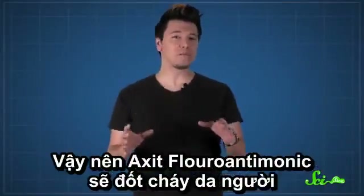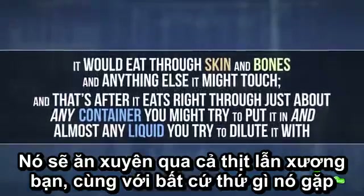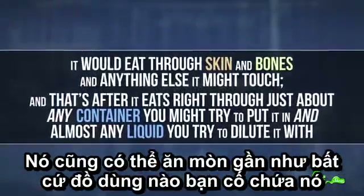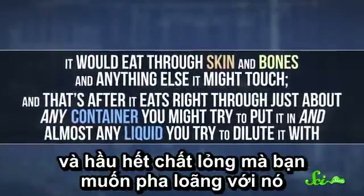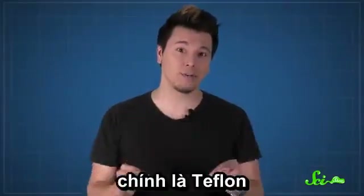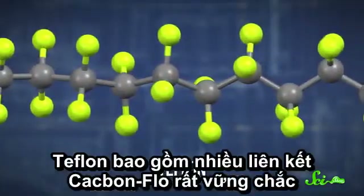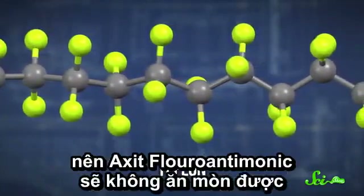So fluoroantimonic acid won't just burn human skin — it would eat through skin and bones and anything else it might touch, and that's after it eats right through just about any container you might try to put it in, and almost any liquid you try to dilute it with. The only way to store these sorts of substances is with Teflon. Teflon is already made out of molecules with super-strong carbon-fluorine bonds, so it won't even bow to fluoroantimonic acid.